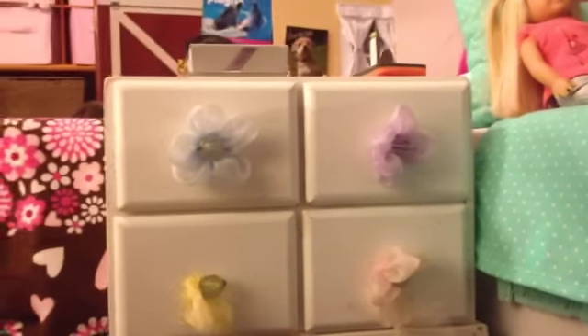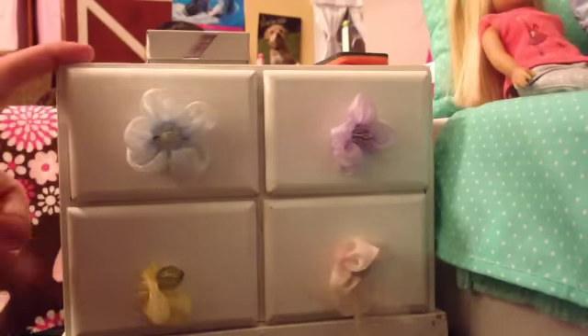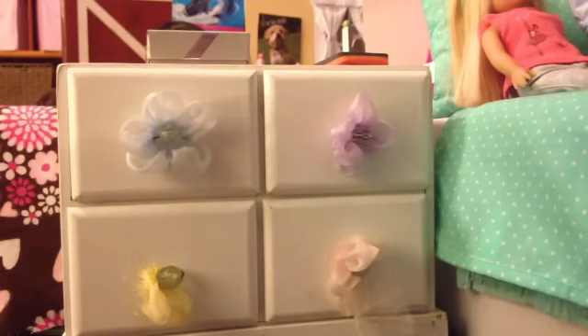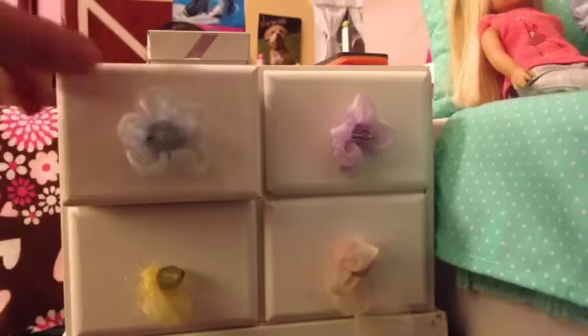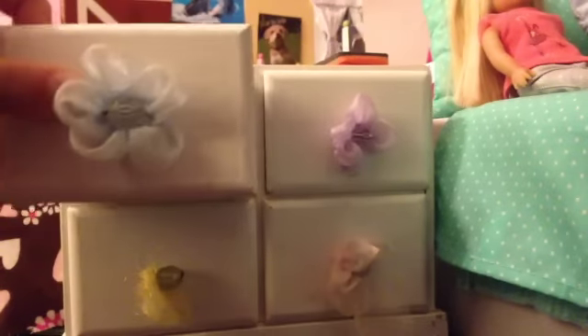Next to Sage's bed, she has this little desk thing. Please don't ask me where I got it from because I got it when I was a baby — we used it for hairpins and stuff. When I got older I used it for an American Girl nightstand. It has four drawers and it's painted and handcrafted. Inside, there are a bunch of headbands from the dollar store.